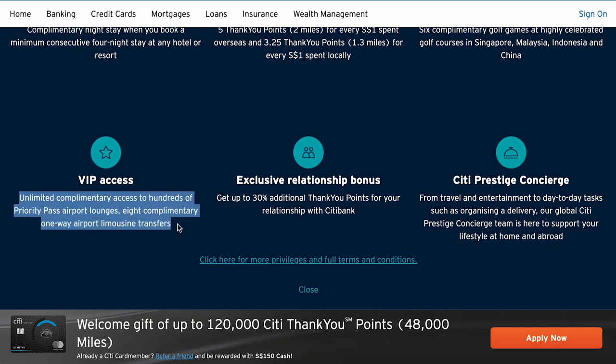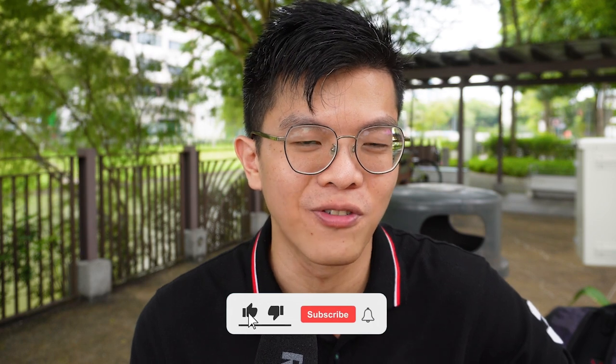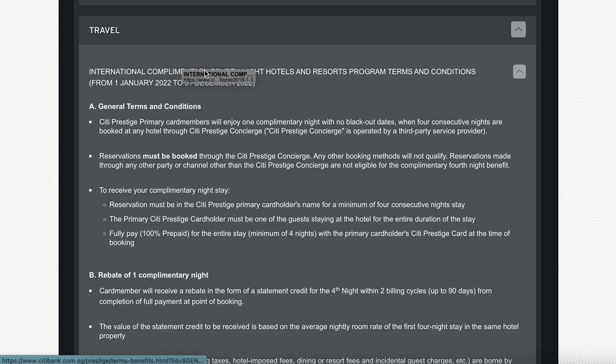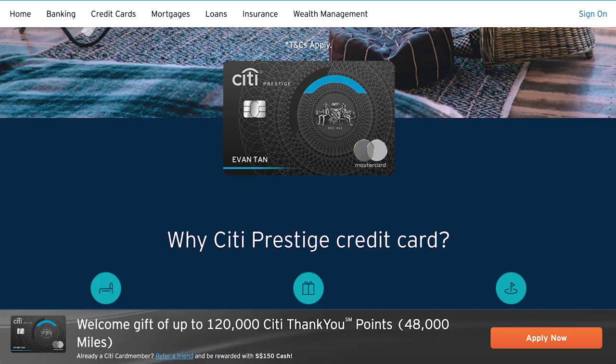The key perks of the Citi Prestige card include unlimited airport lounge passes with Priority Pass — unlike PremierMiles which only gives two. You can bring companions an unlimited number of times, great for frequent business travelers whose companies won't cover lounge access. There's also a Citi Concierge benefit where you get the fourth night free on hotel bookings — pay for three nights and get one free. If you value unlimited lounge access and this hotel benefit, the $535 annual fee could be worthwhile.